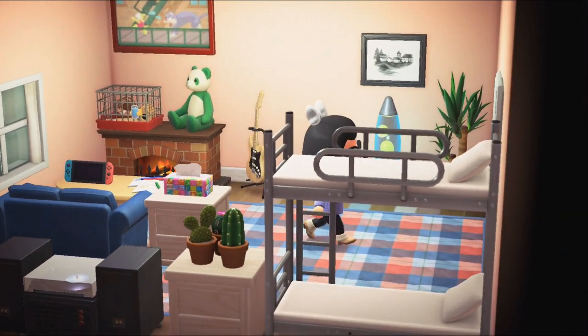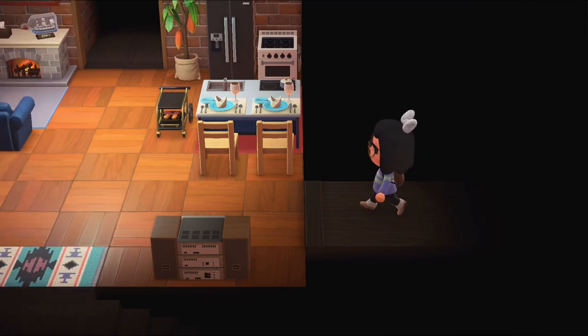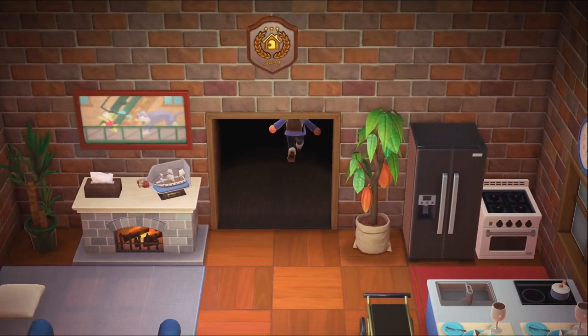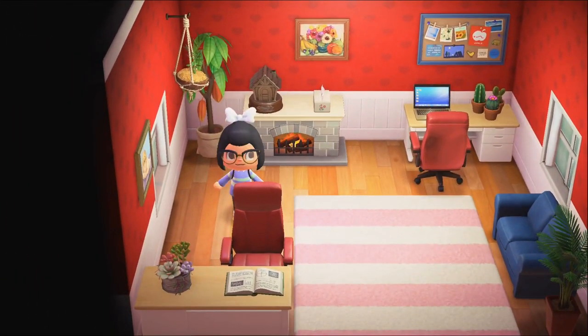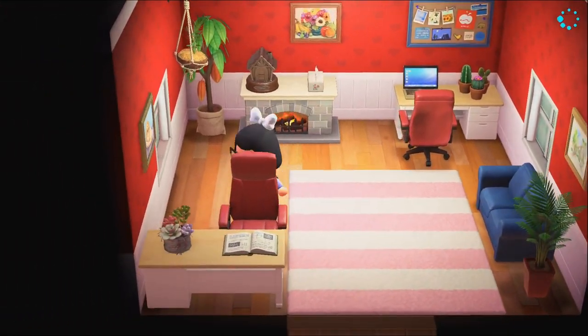Another fireplace and a little hamster pet. This is the office area and another fireplace to keep the room warm — I've got two because for Fisher and I.